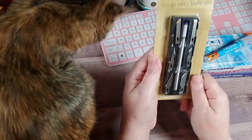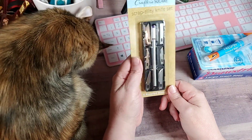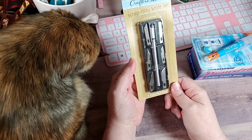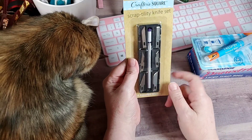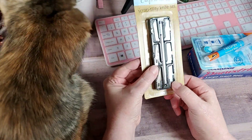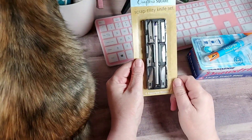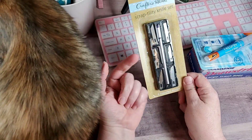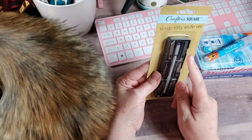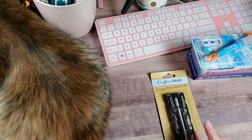I had seen this in some hauls — basically a little utility knife. The last time I checked, these weren't out yet, so I picked this up. Thought I'd give it a try. I think I'm going to have to find a little container to keep it in because there's really nothing protecting you from the blades — it doesn't seem to have a cap for it.